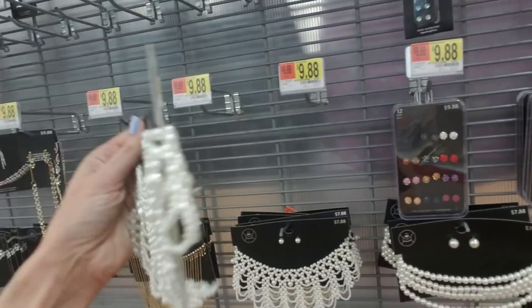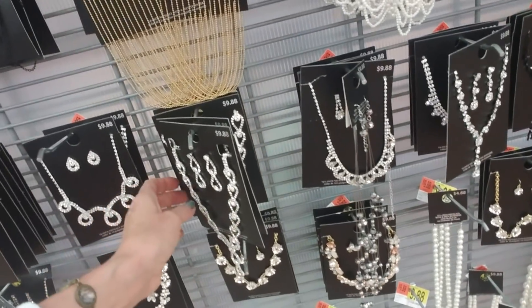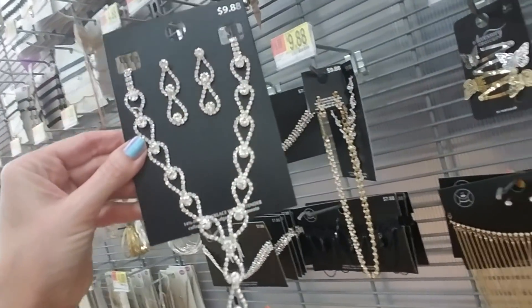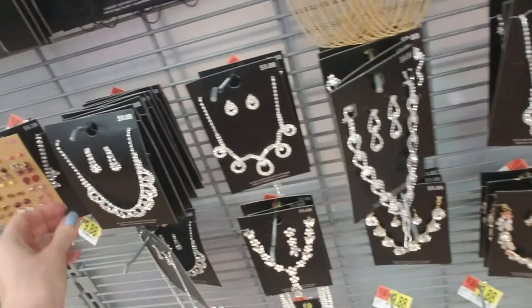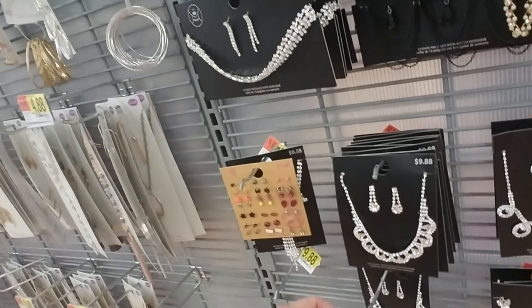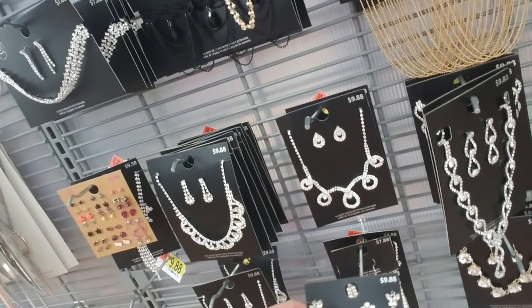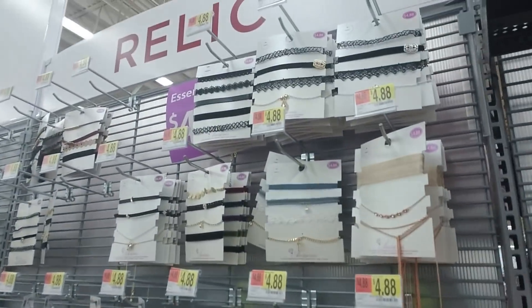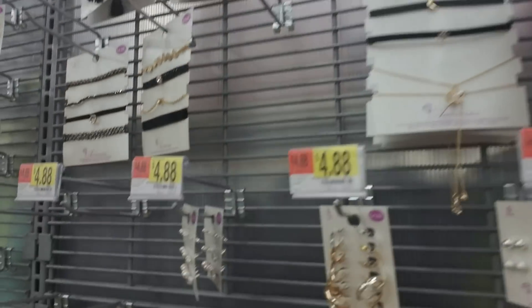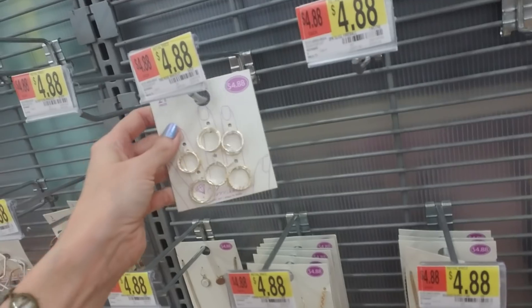Look at this fancy choker for $7.88, and they have a nice selection of rhinestones too. I have one kind of similar to that I got for Charity, a little fancier. Oh, that one's missing an earring! You can also get these little choker sets, and a set of 21 rings for $4.88 — that's pretty good.